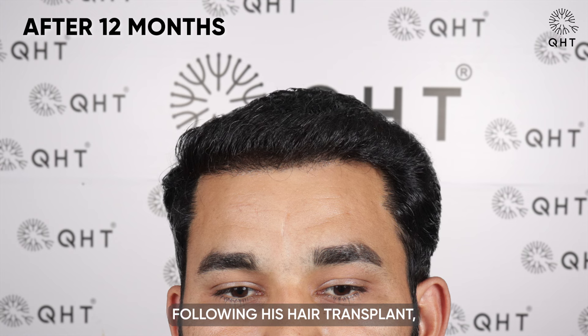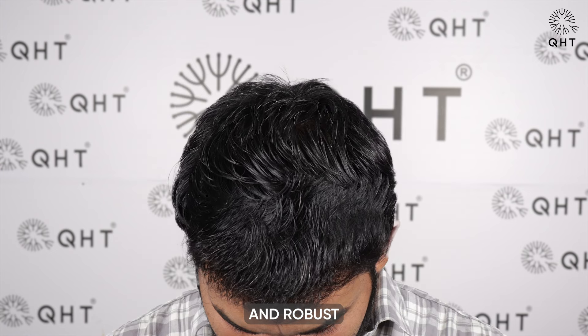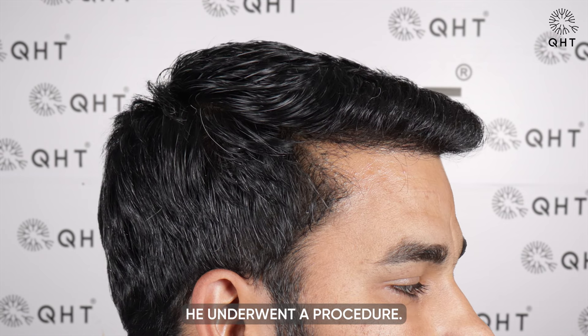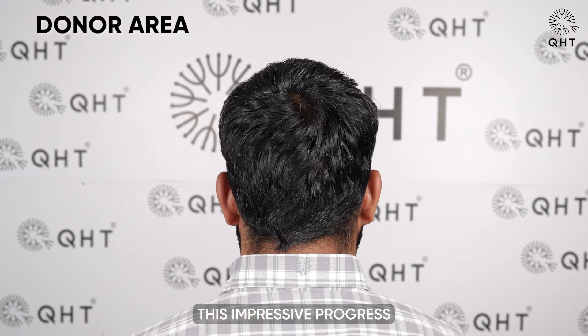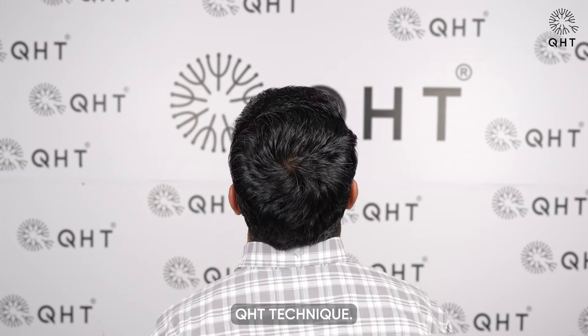12 months following his hair transplant, our patient's hair growth is so natural and robust that it's nearly impossible to tell he underwent a procedure. His hairline blends seamlessly with his natural features, and the hair on his frontal head and temple areas is dense and strong. This impressive progress highlights the success and natural-looking results of the QST technique.